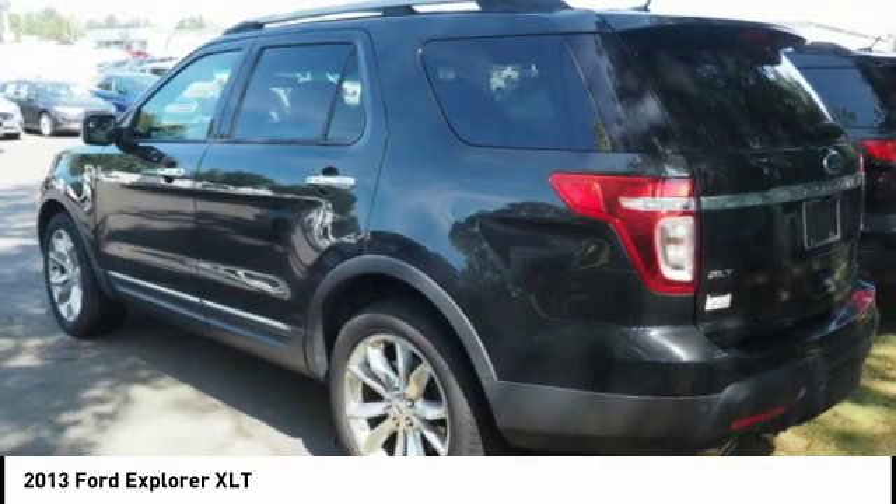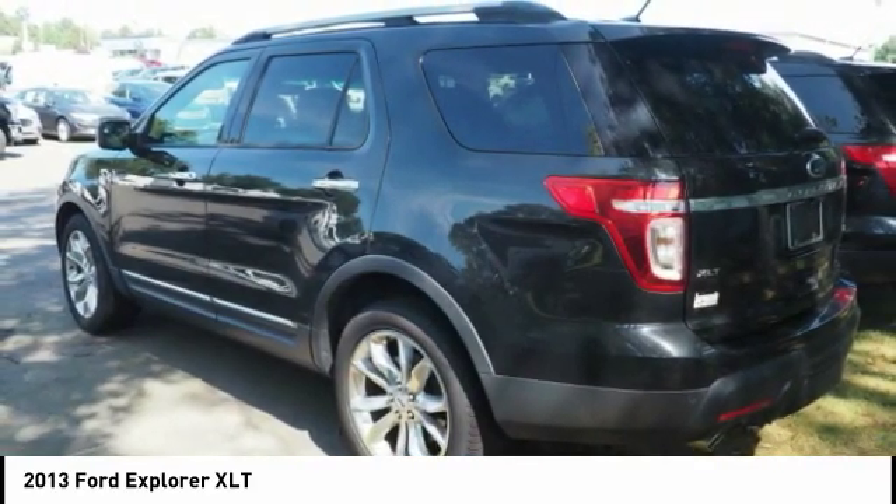Capless Fuel Filler System. This isn't just a vehicle, it's an experience. So stop in for a test drive today.